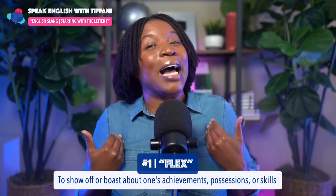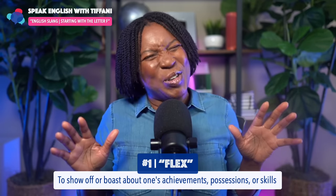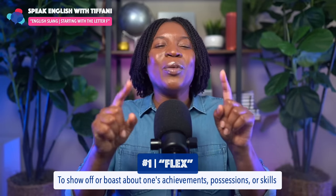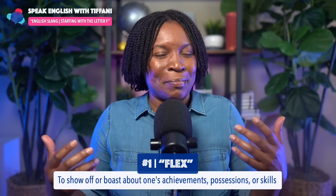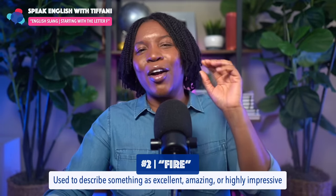I'm not like that, but to understand the term I had to show you a little bit. So number one, we have 'flex.' Now, what about the second slang term? Again, starting with the letter F.